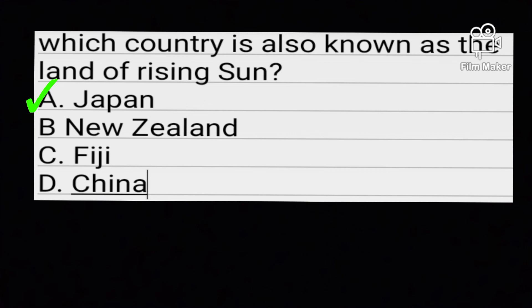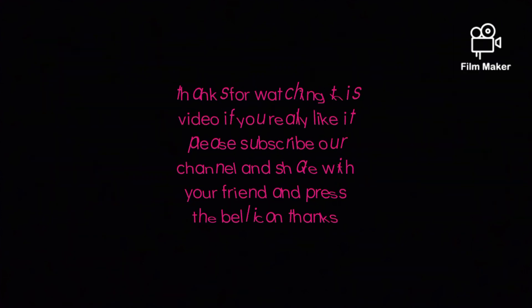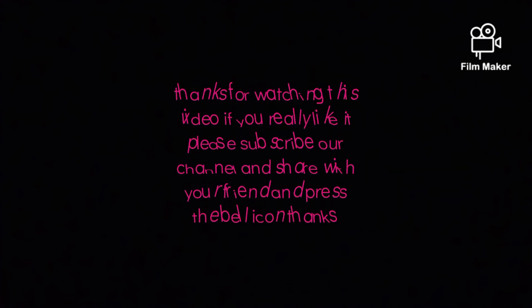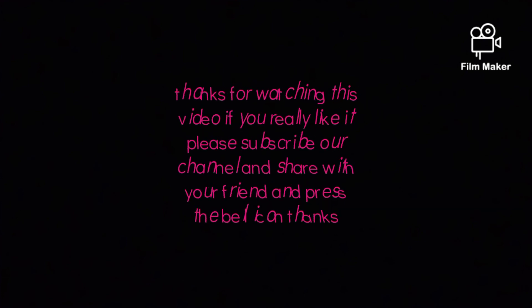Japan is the correct answer — the land of the rising sun. Thanks for watching this video and share with your friends. Thanks.